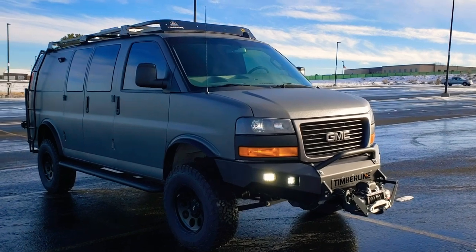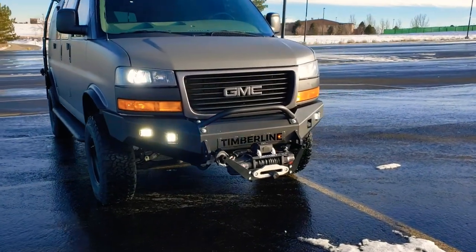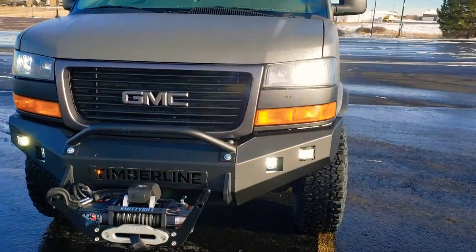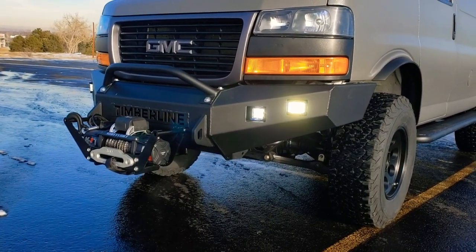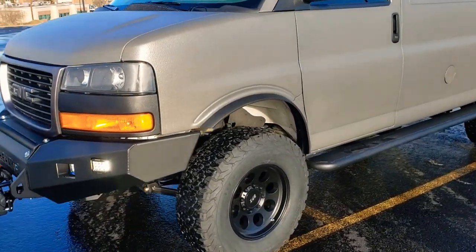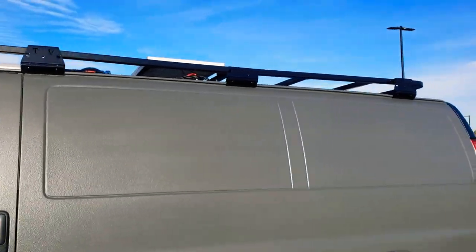We've got our custom roof rack up on the top and our Timberline ladder on the back. We did some custom bumpers on this. Got our logo on the front that is backlit, some Pro Comp lights, and a slide-in tray for a winch up front with the bull bar. It has some light fender flares, 17-inch wheels, and we did tinted windows.